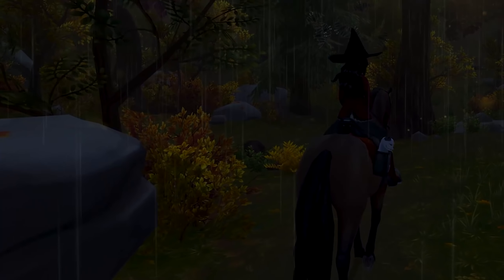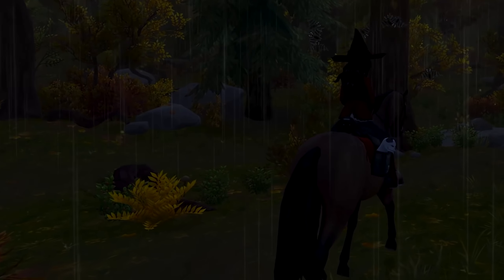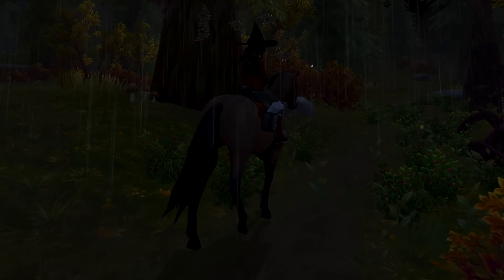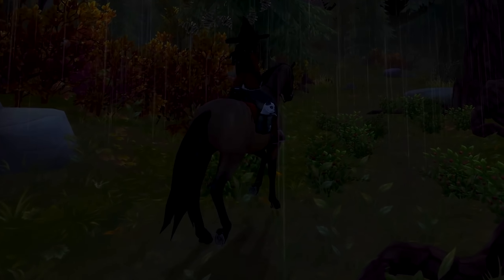It then started to rain, which was alright — it was pretty refreshing. Let me just say the sound of the rain was so satisfying and calming, but I was also terrified.